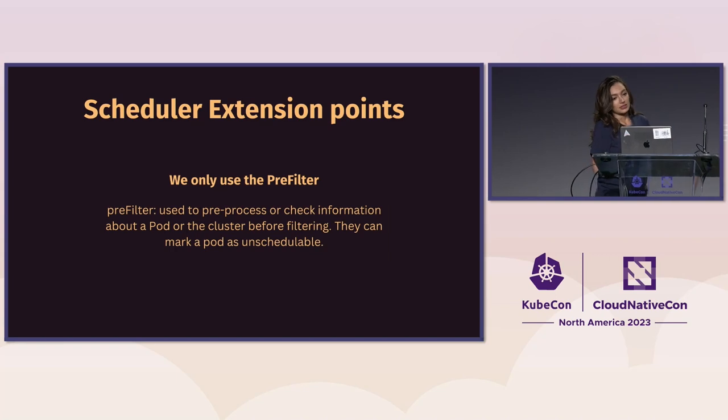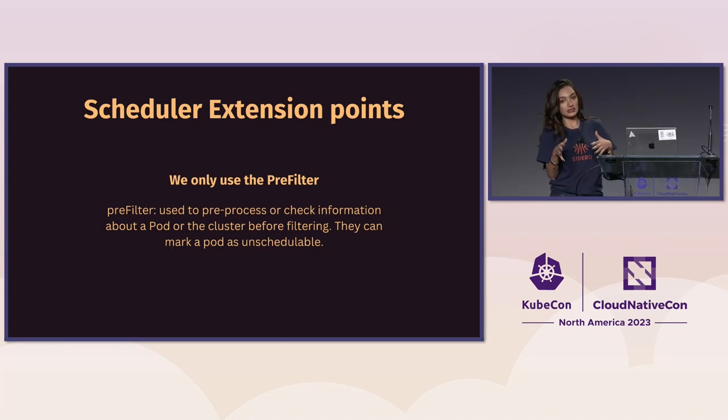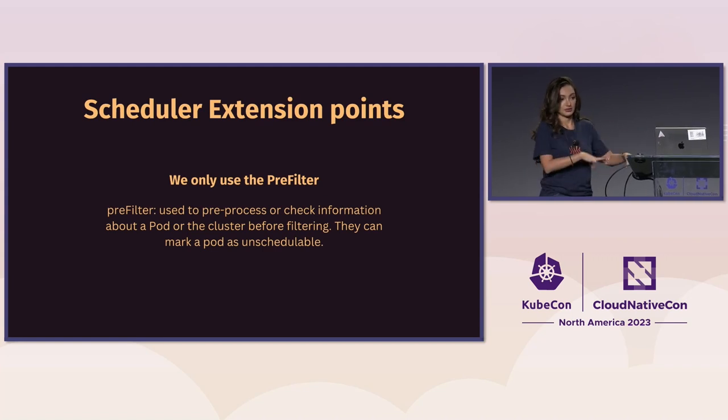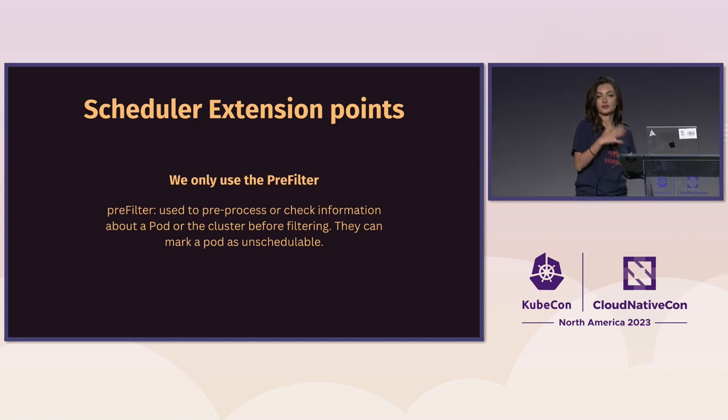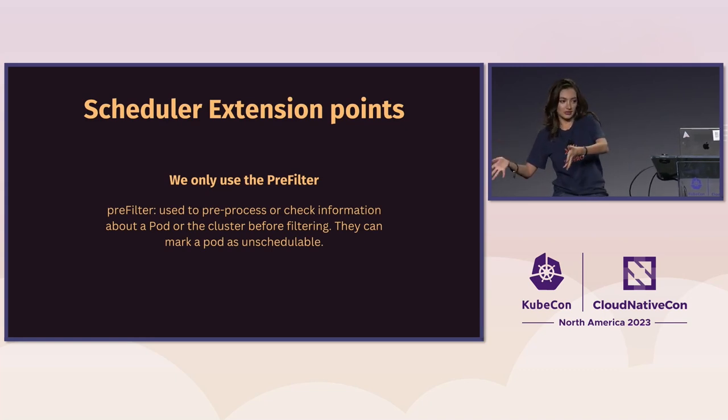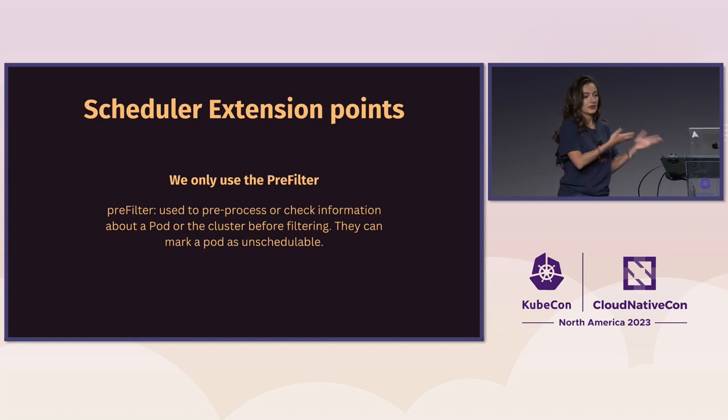The way you create a scheduler that behaves differently than the default Kubernetes scheduler is to use plugins that change behavior at different extension points — sorting the queue, pre-filter, filter, and so on. If you don't override an extension point with a plugin, it uses the default upstream scheduler code, which is exactly what we want. We affect the pre-filter plugin in this project: our plugin filters whether a pod should run by comparing the emission level and the priority of the pod.